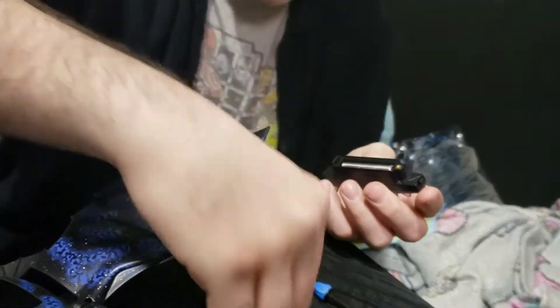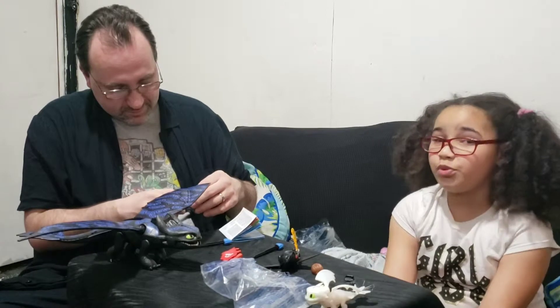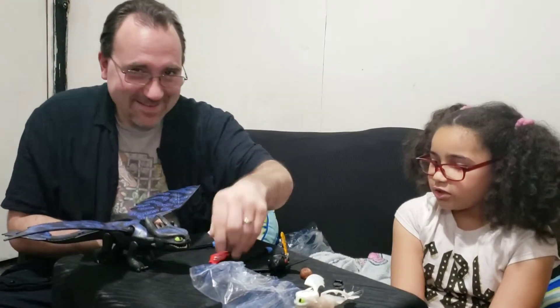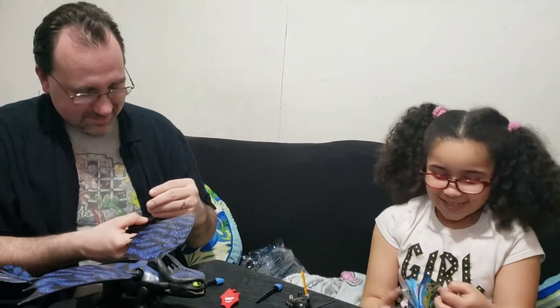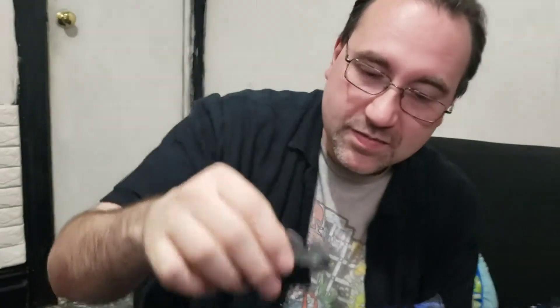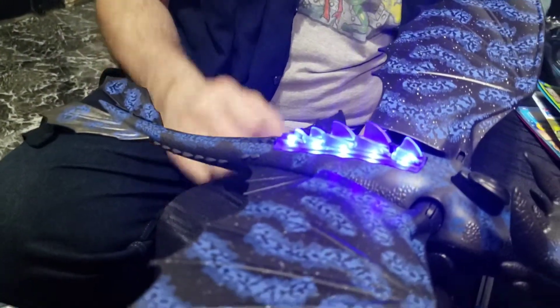I'm taking off the screwdriver and putting in the rechargeable AAA battery. We're going to put it back in. Thank you Playmobil for being so good — you've been around since almost 1975. So here is Toothless's back piece with the button. Now he can glow in the dark.